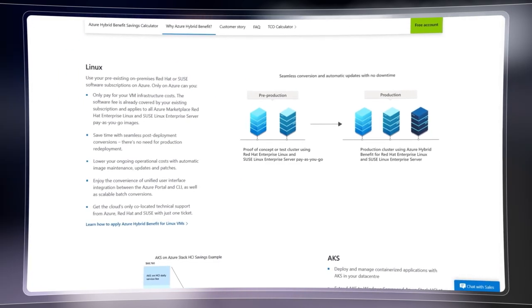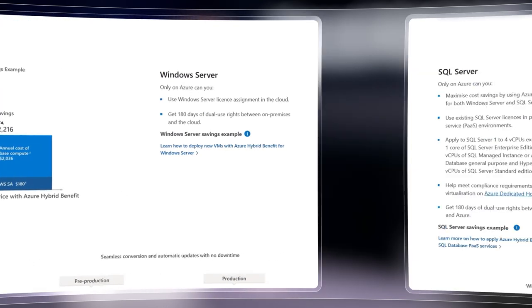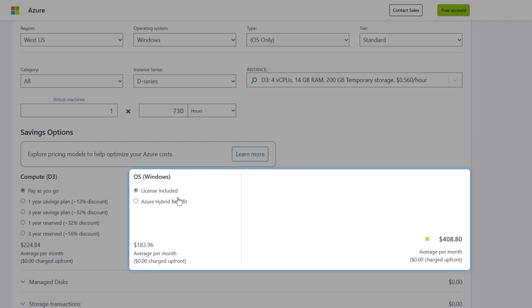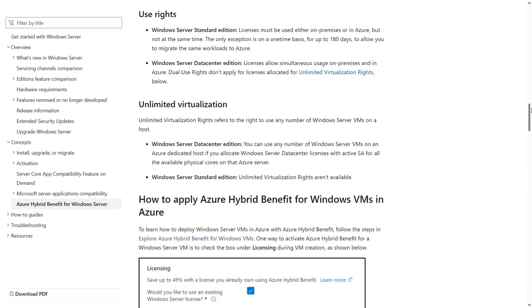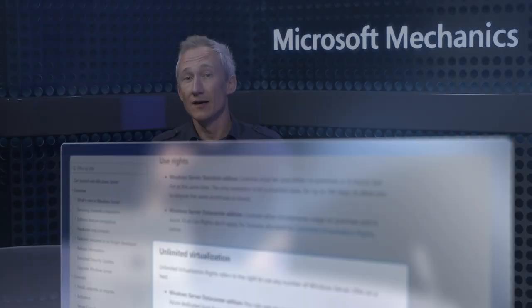License portability includes bringing over your Red Hat Enterprise Linux and SUSE licenses to Azure, as well as your Windows and SQL Server licenses for reuse across your VMs in Azure or Azure SQL Database PaaS services. For example, I've got a D-Series VM with four cores and 14 gigs of RAM, and as soon as I apply the Azure Hybrid Benefit, the average cost per month is reduced by 45%. There are many other scenarios supported, including Azure Kubernetes Service and Azure Stack HCI on-premises, and you can get unlimited Windows Server virtualization rights on Azure Dedicated Host or Azure Stack HCI. You can learn more at aka.ms/hybridbenefit.